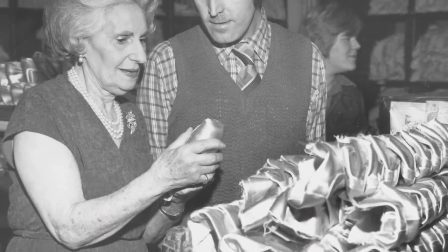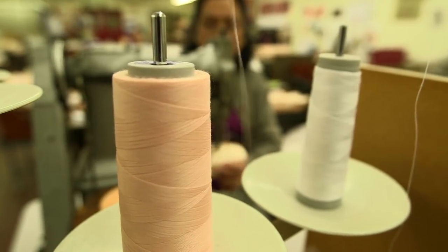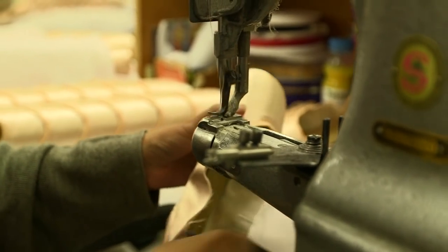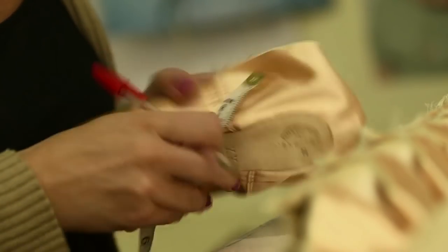Mrs. Freed, formerly a milliner, played a crucial role in changing the way each pointe shoe was cut and bound. Her approach allowed much more accurate measurement and greater precision in cutting, so as to achieve the dancer's perfect fit. This unique system is still in practice today.